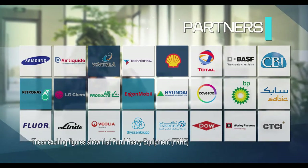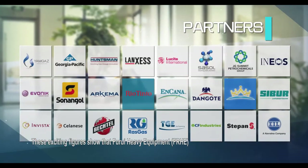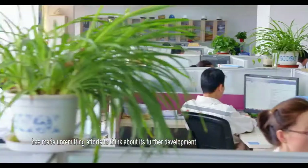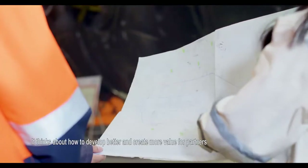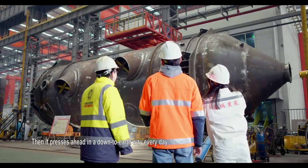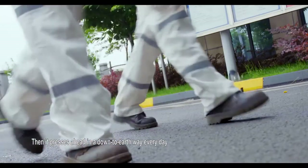With over 10 years of professional experience in the heavy equipment field, it has become a preferred and long-term strategic partner of Fortune 500 enterprises. FRHE has made unremitting efforts to think about its further development — how to develop better and create more value for partners — and presses ahead in a down-to-earth way every day.